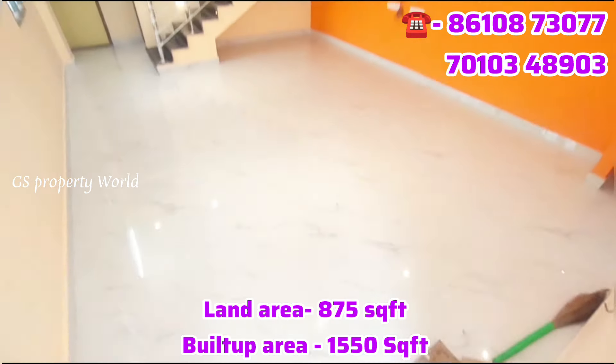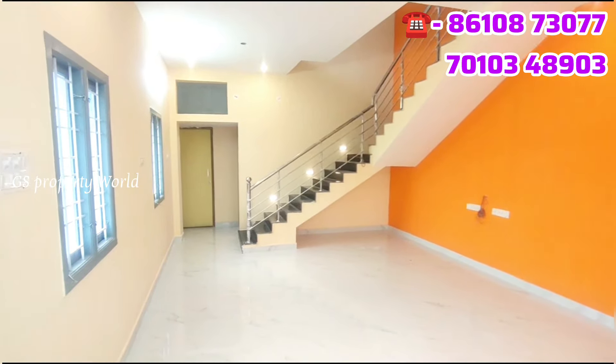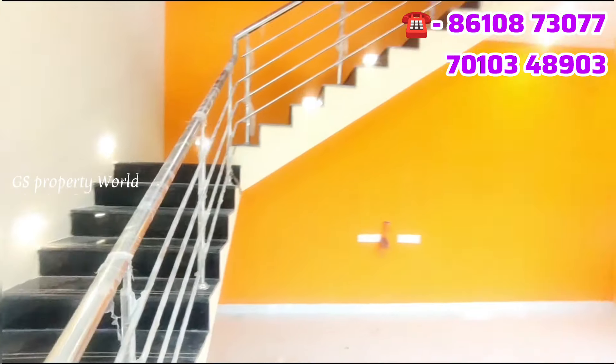The ground floor has a hall, kitchen, covered car parking, balcony, and bedrooms. After that, the upper floor is 1,550 square feet.